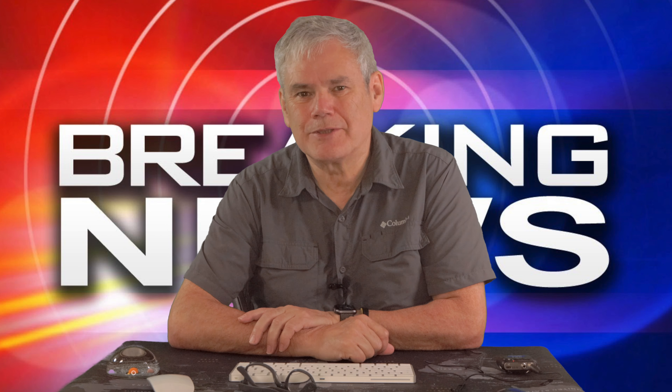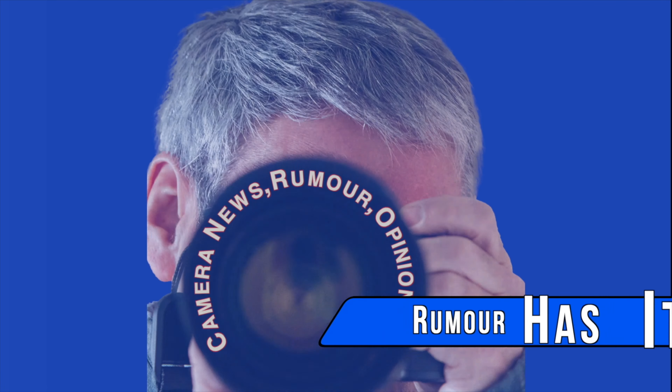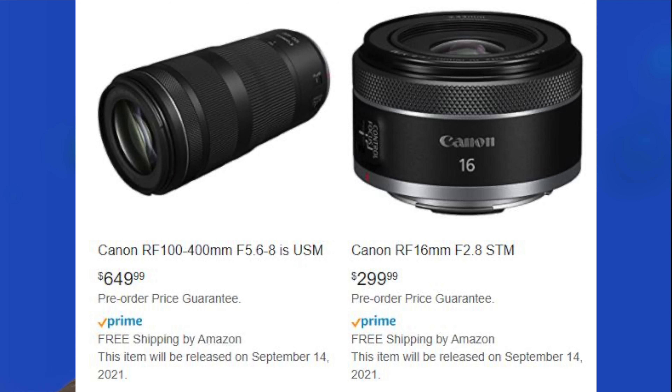I'm back today with some breaking news. We have leaked pricing, actual photos and availability of two new RF lenses. Hi, I'm Tom and welcome to the channel. No Kishita have recovered details of the new RF100-400 and the RF16mm from the cache on the Amazon website. Here are the actual photos and pricing reveal for these lenses.